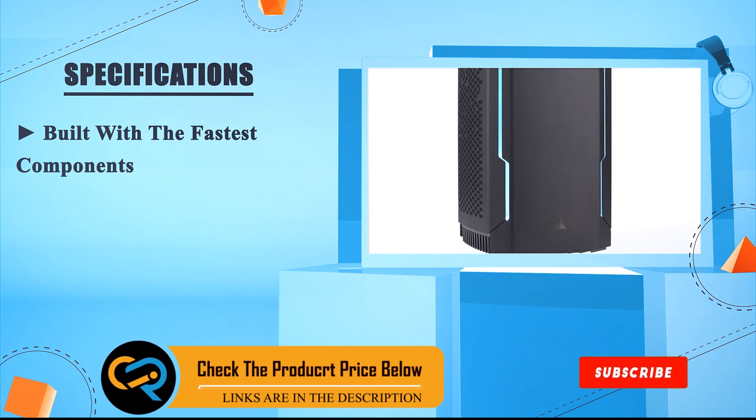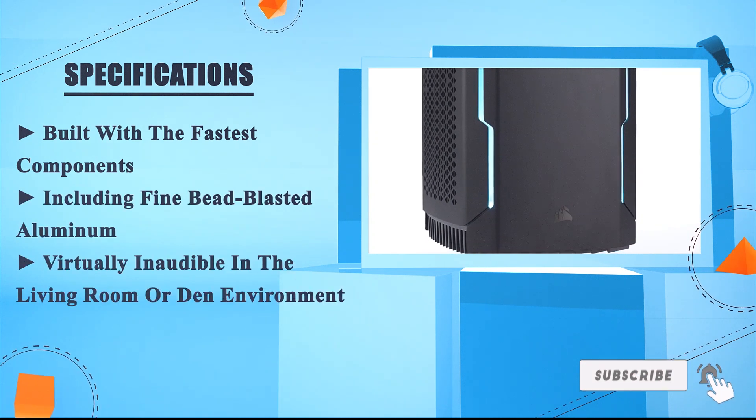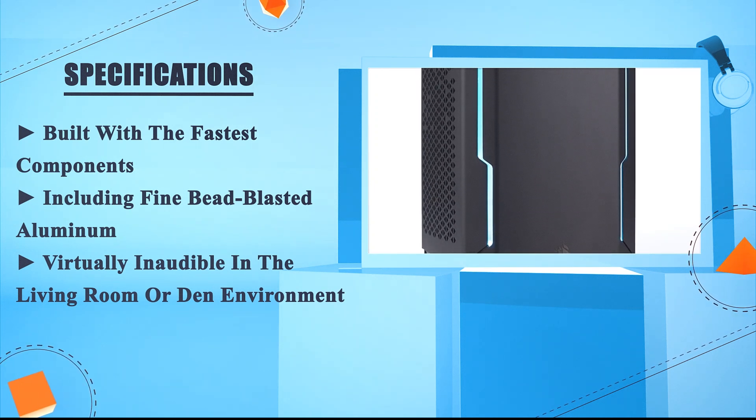Built with the fastest components, including fine beam-blasted aluminum. Virtually inaudible in the living room or den environment.